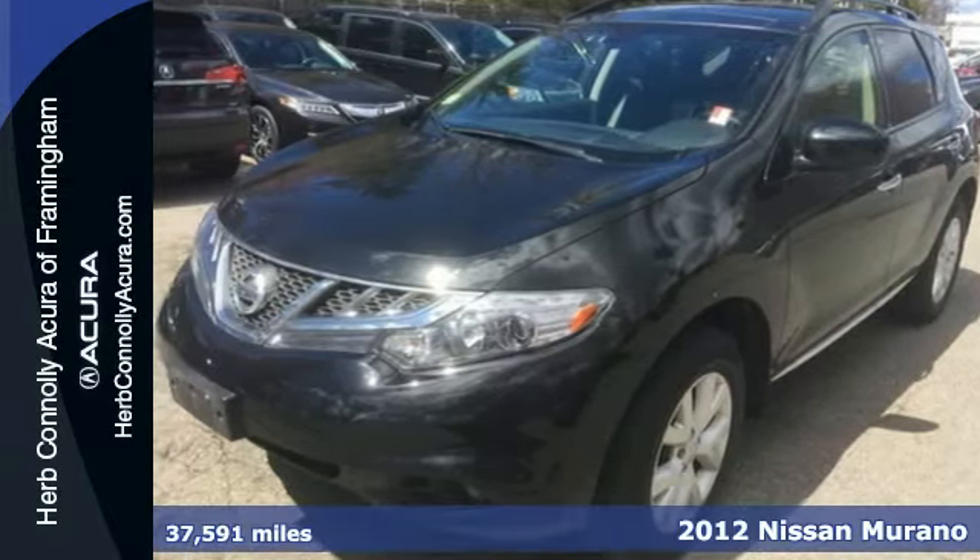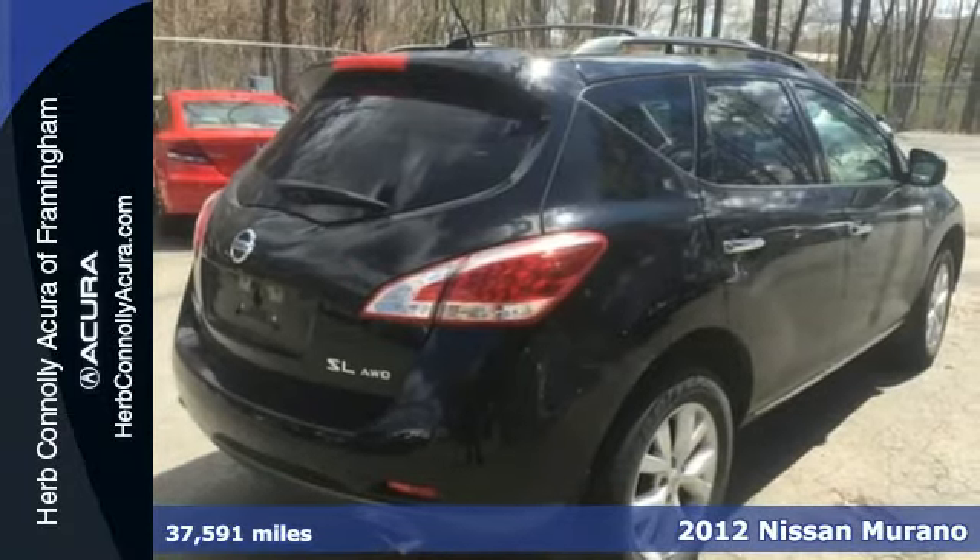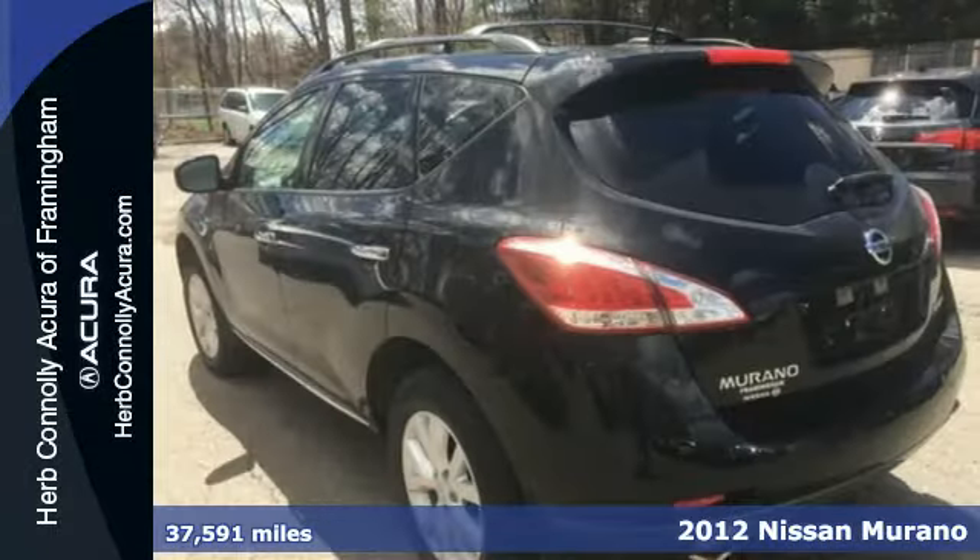Here's a 2012 Nissan Murano. Innovation with style — that's what you'll discover when you get behind the wheel of this gorgeous Murano.